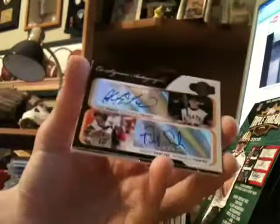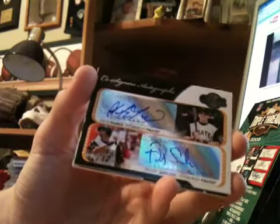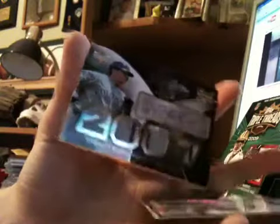Dual auto of Steve Pierce and Freddie Sanchez — this is Steve Pierce's rookie. And the nicest: Troy Tulowitzki quad jersey rookie auto out of Exquisite.